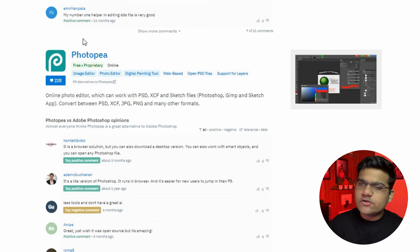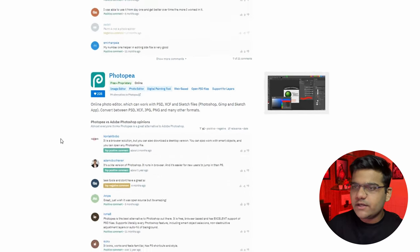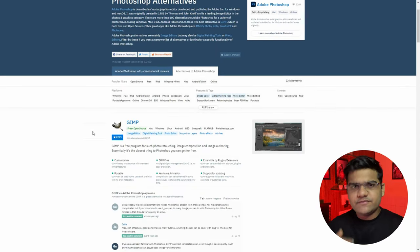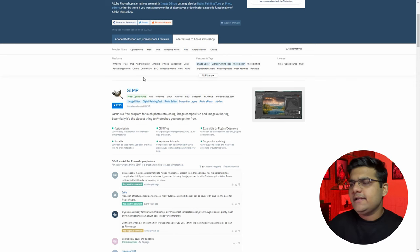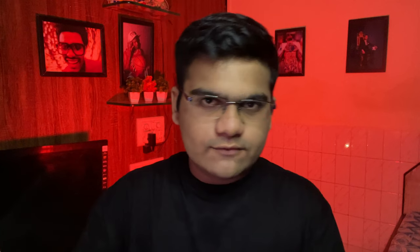They've also given ratings — likes from people who have used the software — so you can judge which software is good for you. Just click on the software and they also provide links to the official websites, or if it's a mobile app they'll give you the link for Google Play or the App Store.